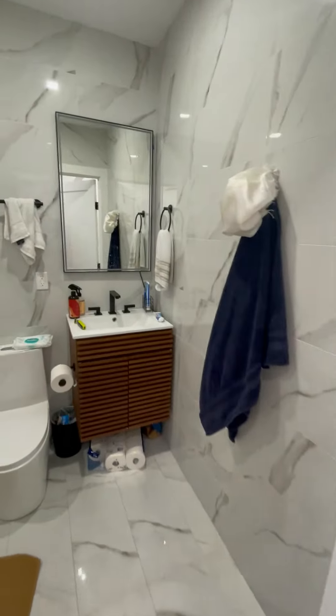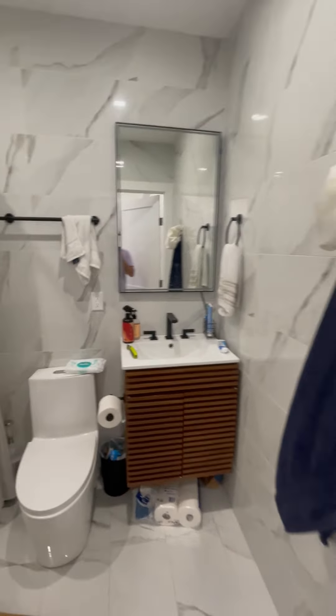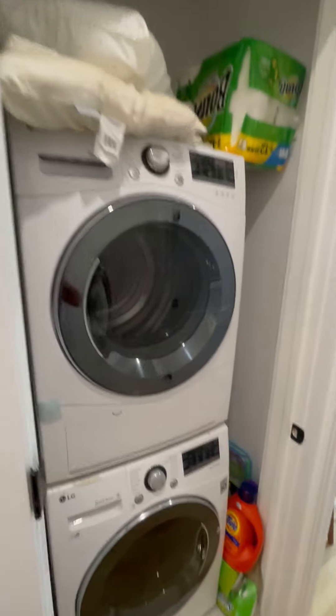Take a look at the bathroom really quickly. It's got a tub. Absolutely beautiful. Washer and dryer in unit.